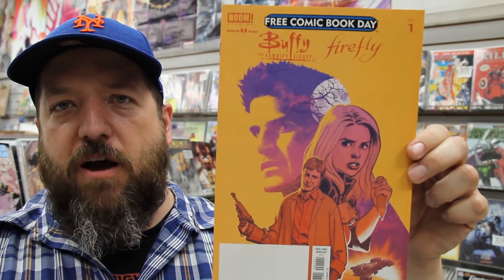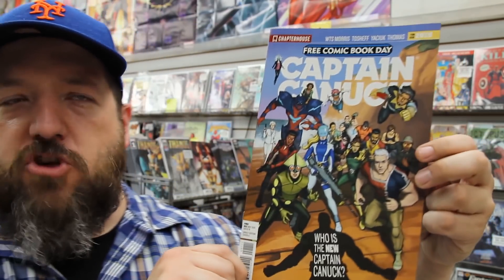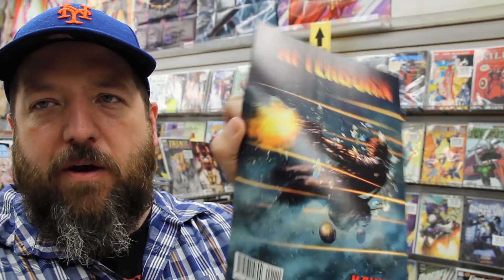We've got Buffy the Vampire Slayer and Firefly number one — a couple of Joss Whedon titles. From Dark Horse, we have Minecraft and also Incredibles 2. From Dynamite, we've got a preview of Vampirella, the new series starting soon. From NEC, we've got The Tick. From Chapter House, we've got a bit of Canadiana with Captain Canuck. And from Red 5 Comics, we have The Dark Age on one side and Afterburn on the other. A cool thing about Free Comic Book Day is you'll get a lot of publishers that give you two awesome preview stories — for, I'll say the price of one, but it's free.